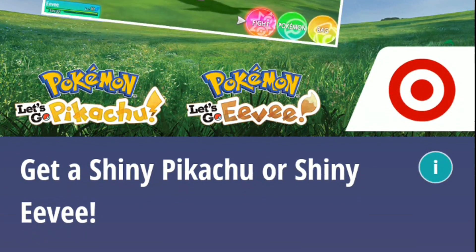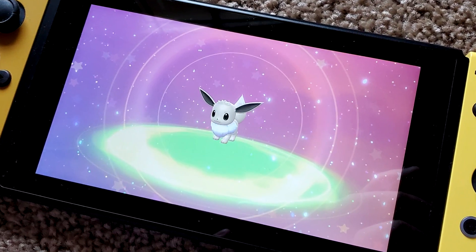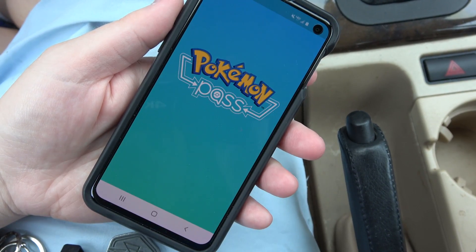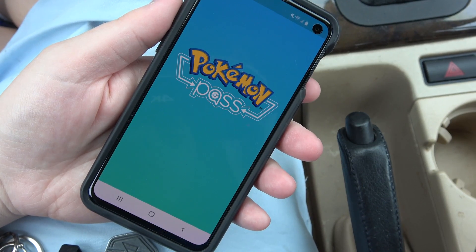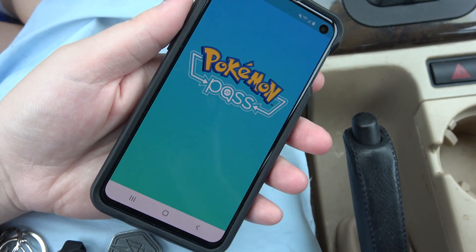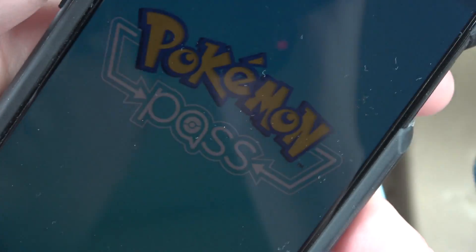Earlier this year this app worked fine for me at Target for the shiny Pikachu and Eevee event in Let's Go, but when I showed up to GameStop earlier, the app wasn't working at all on my phone. I was stuck on the loading screen — kind of a blue screen of death really — and nothing I did seemed to change it. At one point I thought it was working but it was just my phone going to sleep.